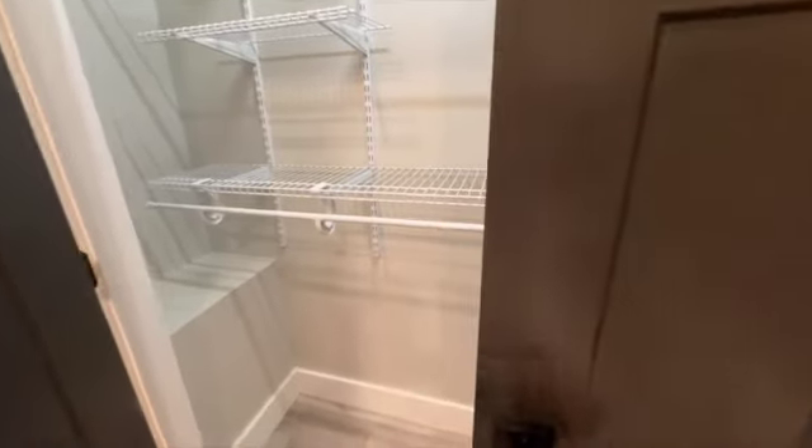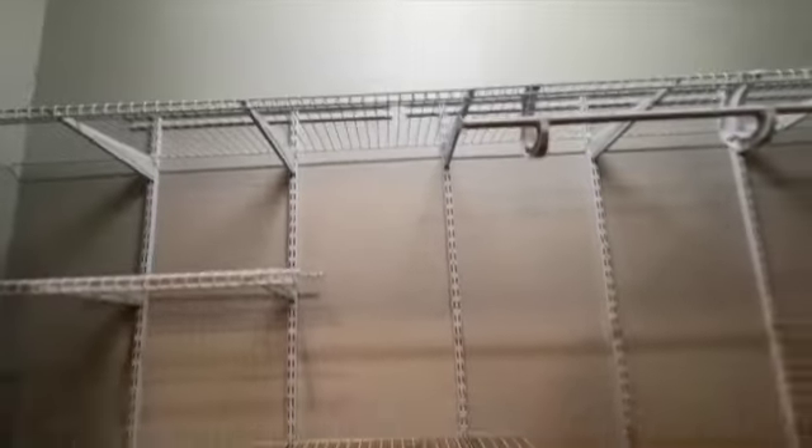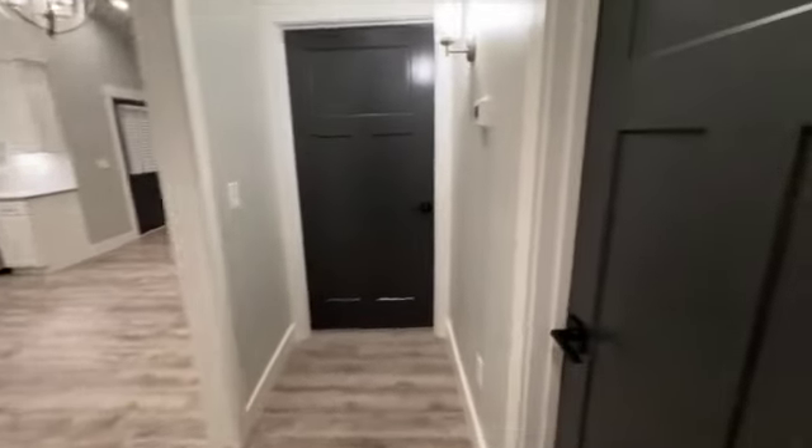This is our first bedroom. Bedrooms are almost identical in size — I'll zoom out so you can see how big it is. Very big. You've got your flat screen TV mount up here, a double door closet with lots of room, ventilated shelving, hanging ready for you, and a light switch inside the closet.